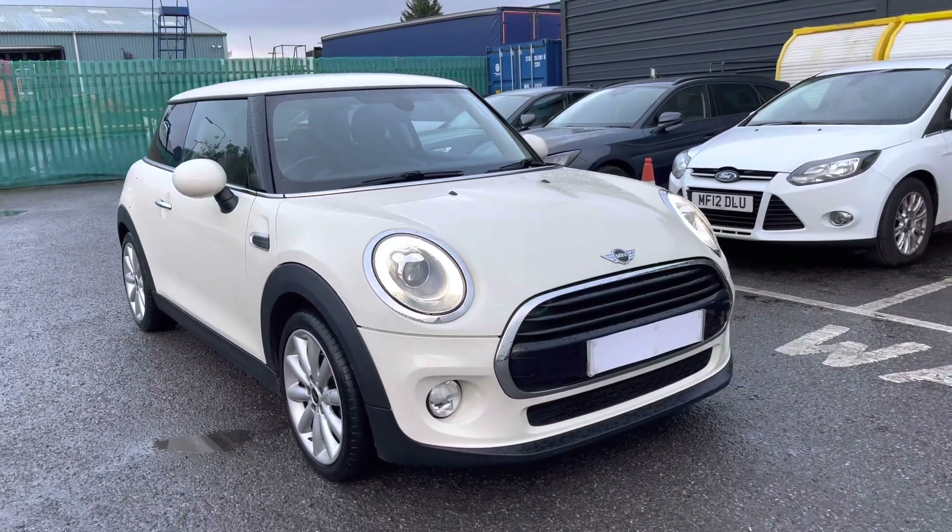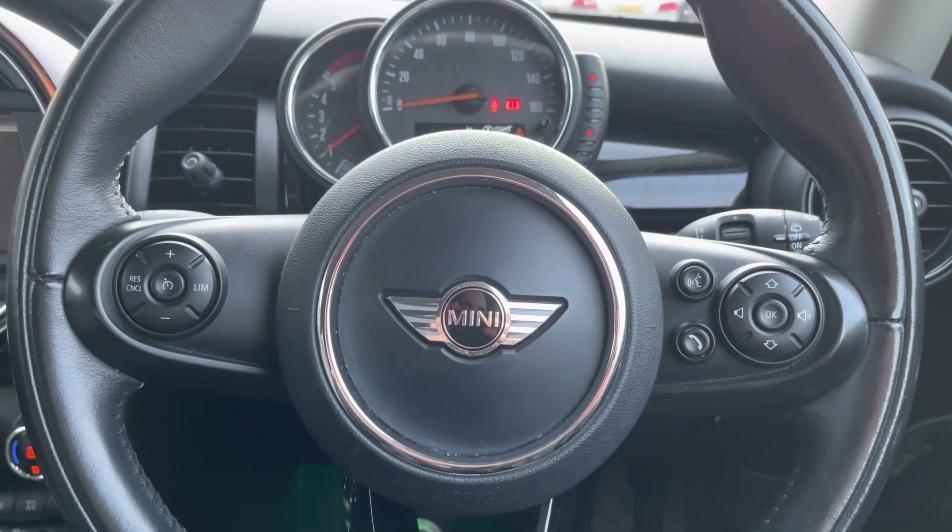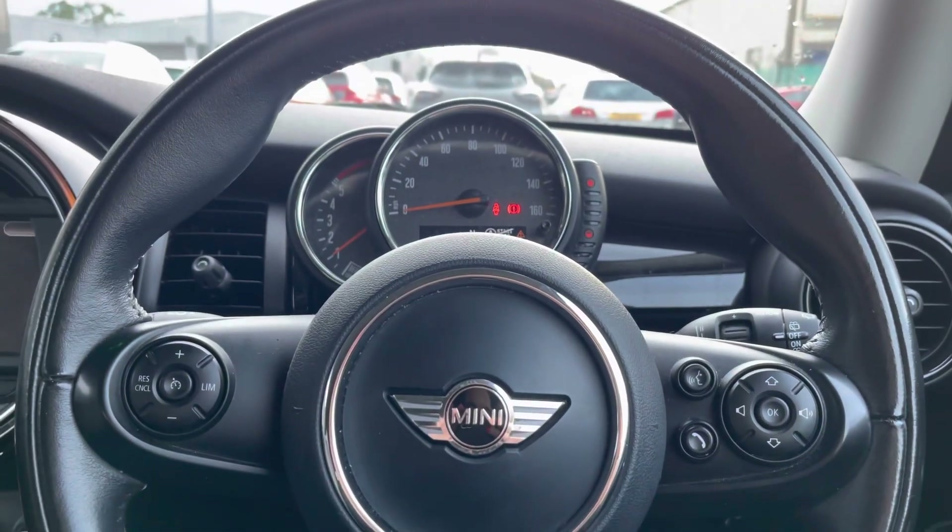This completes your 360 exterior tour. I'm now going to take you inside the vehicle where we'll go through technology and controls. Sat in the driver's position now, we've got a great view of the steering wheel as well as the dashboard with the circular design.